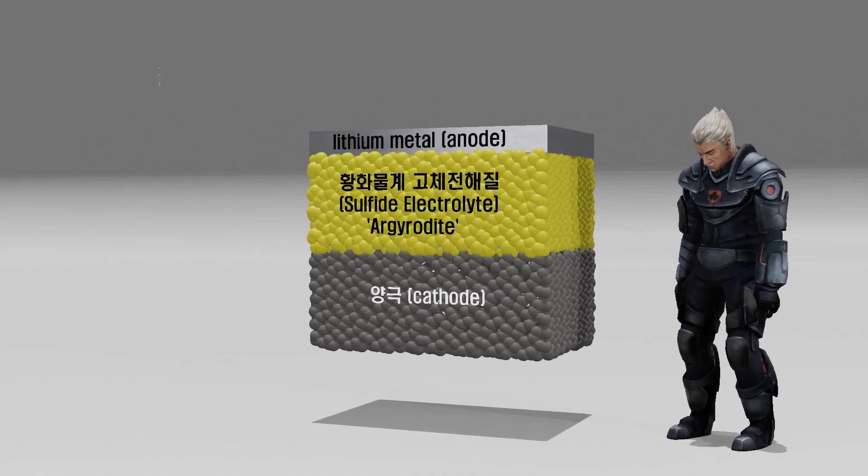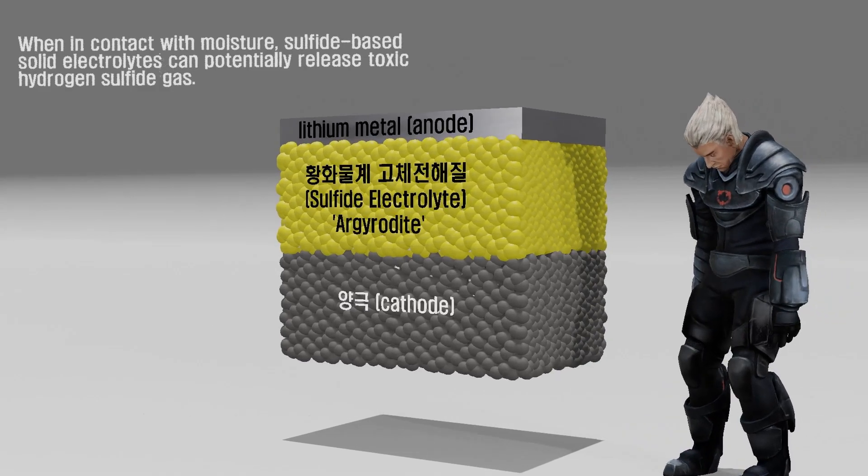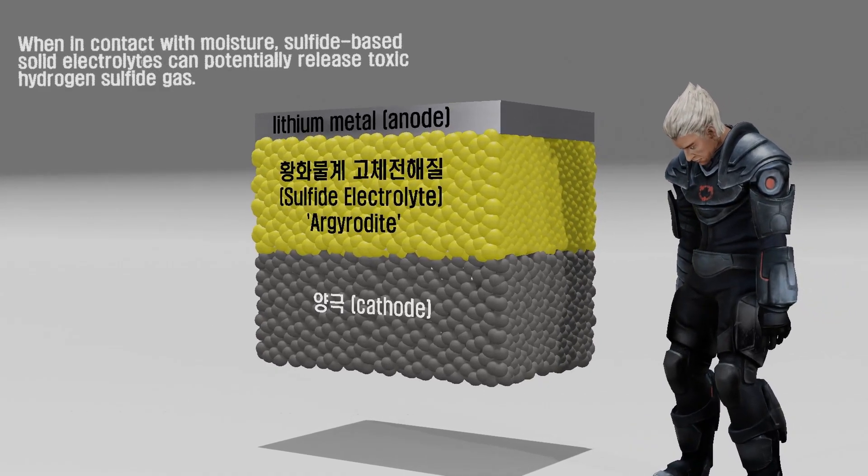However, one of the challenges that needs to be addressed is the potential release of toxic hydrogen sulfide if the battery is damaged and exposed to moisture, which poses a serious health hazard.